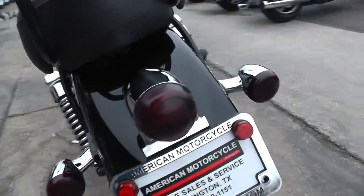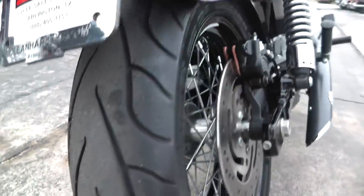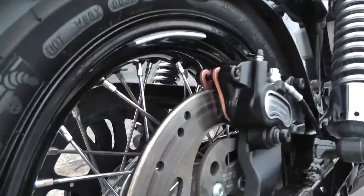Got the bobber style rear light on it. Got a brand new tire on the back — we put that on in our shop. We've got a full service department that we run our bikes through, and this has got a clean bill of health.